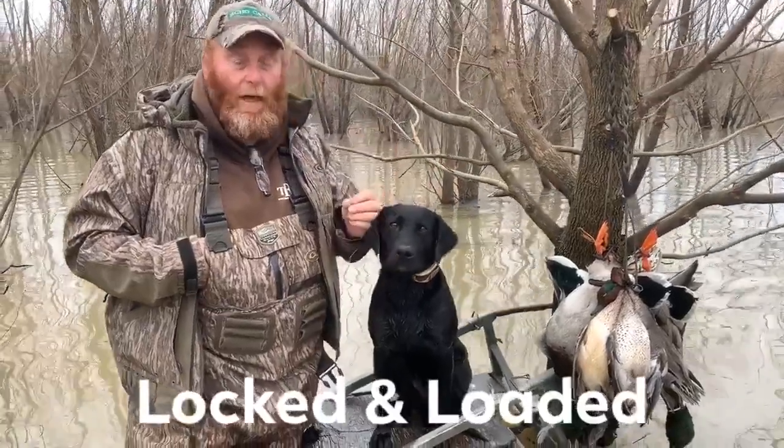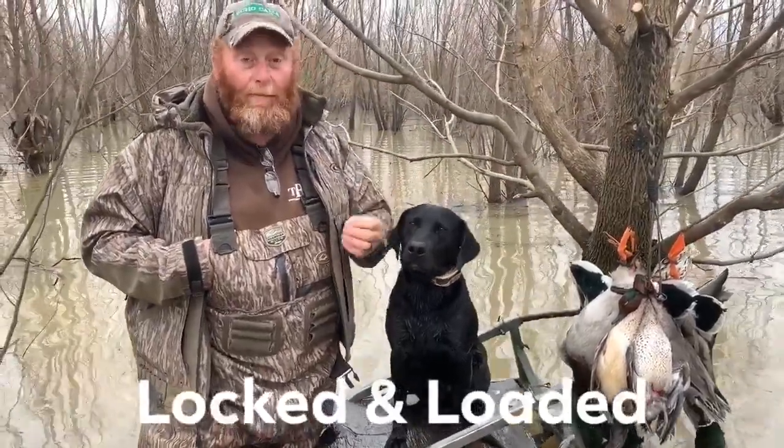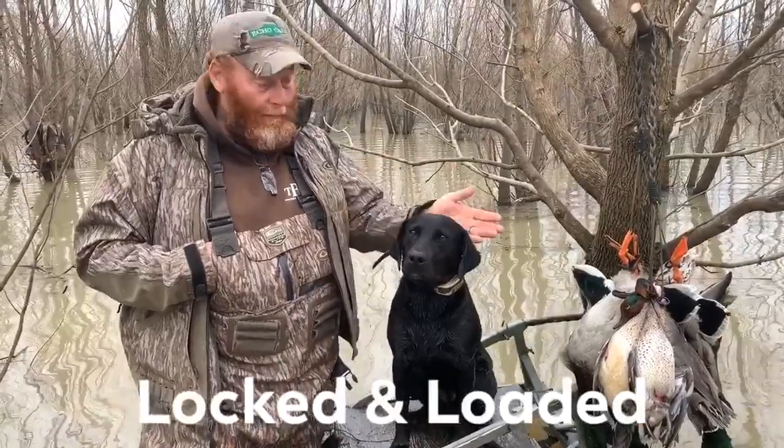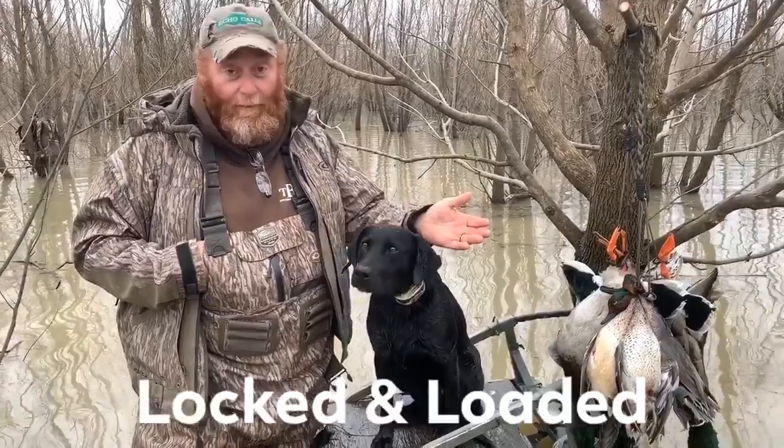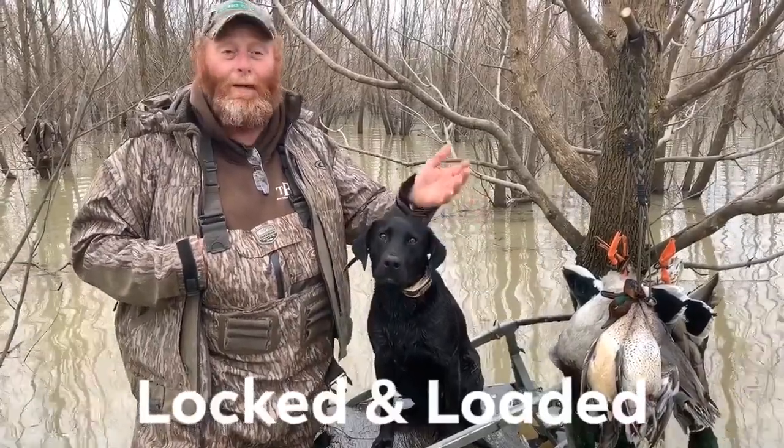Hypothermia. Let me tell you, it'll kill your dog quick. It comes on quick. And a lot of dogs that are hot-natured, even in some of the warmer temperatures, they'll get it.